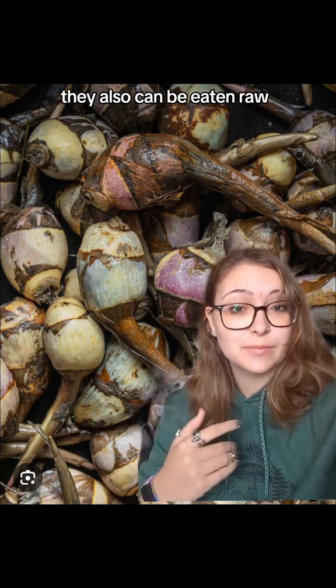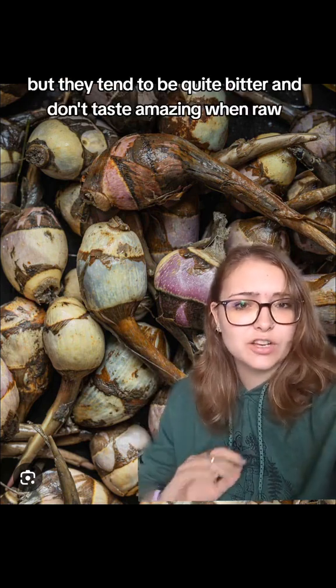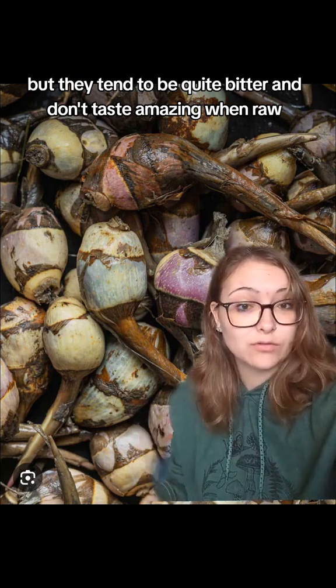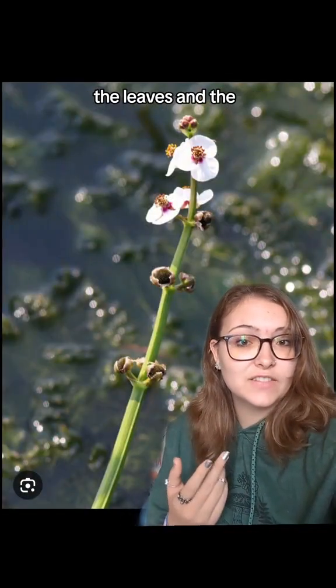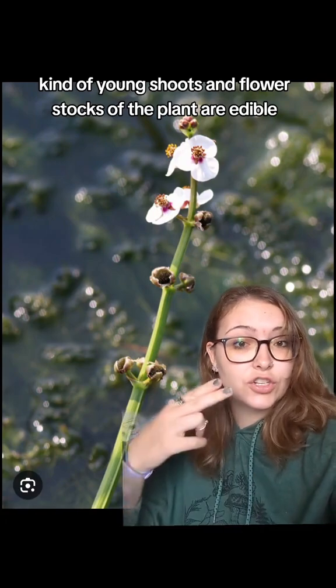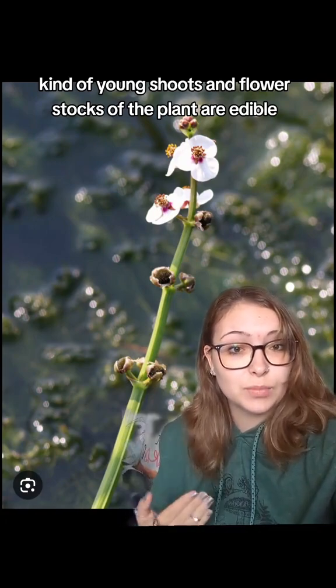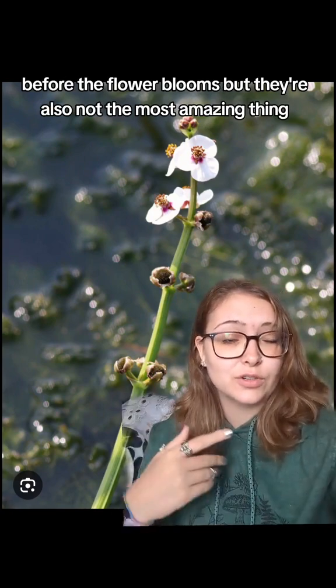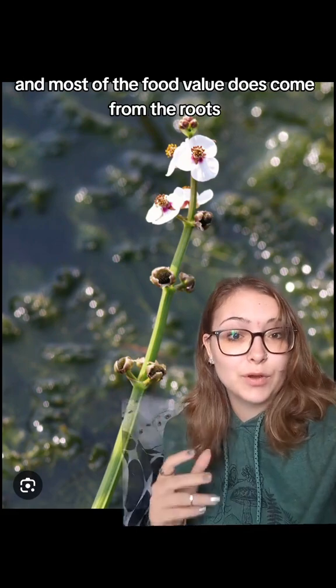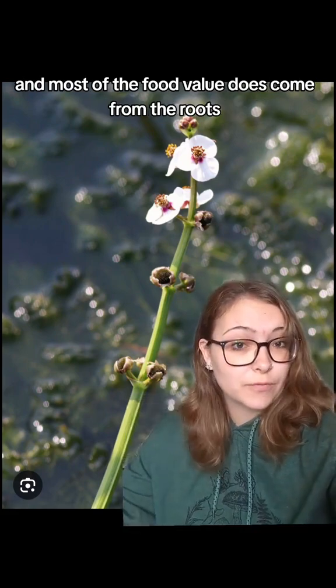They can also be eaten raw, but they tend to be quite bitter and don't taste amazing raw, so usually they are cooked. The leaves, young shoots, and flower stalks are edible before the flower blooms, but they are not the most amazing and most of the food value comes from the roots.